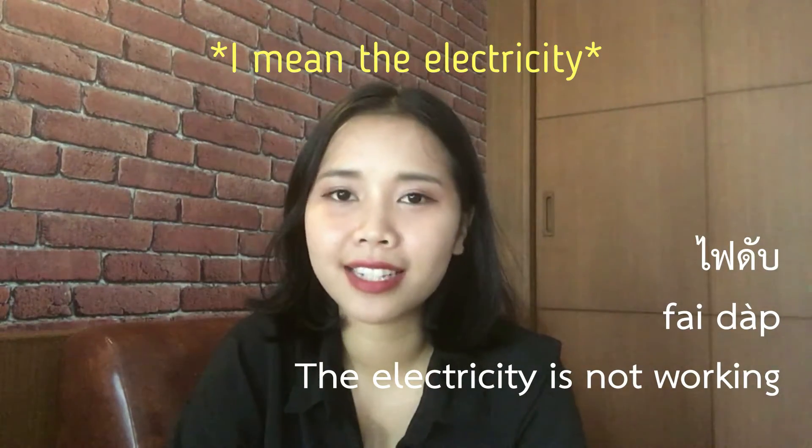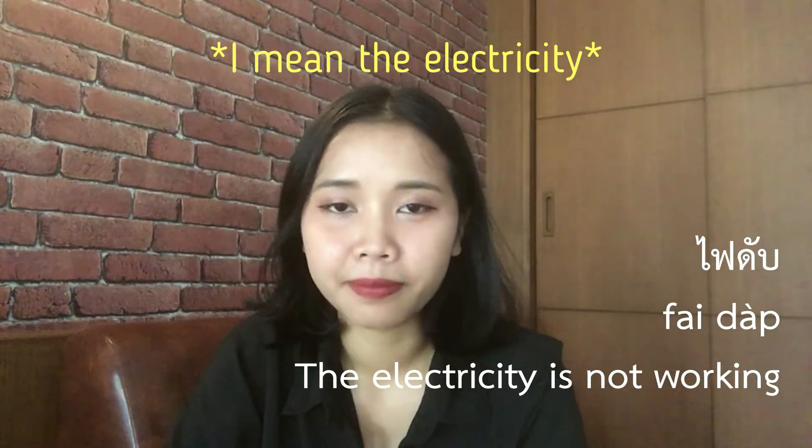And the electric power is not working — like today in Chiang Mai the electric power is not working. In the morning you can say 'ไฟดับ.' 'ไฟดับ' means the power is out or the electricity is cut off. Okay, that's all for today. I hope my video helped you to learn Thai more than before.